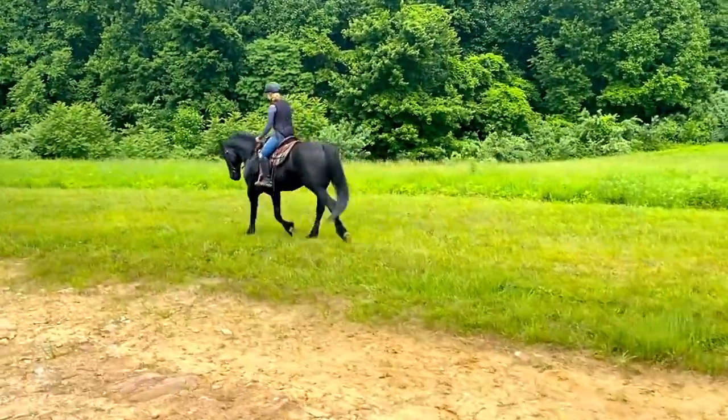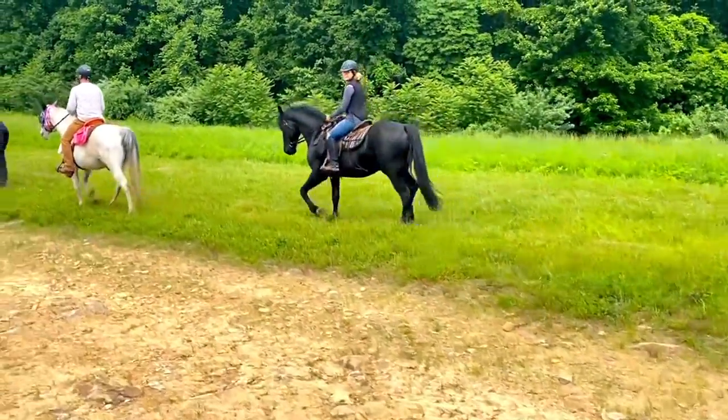We're going to hack through this meadow for a little bit longer and then we'll be back in the woods and almost to the overlook.